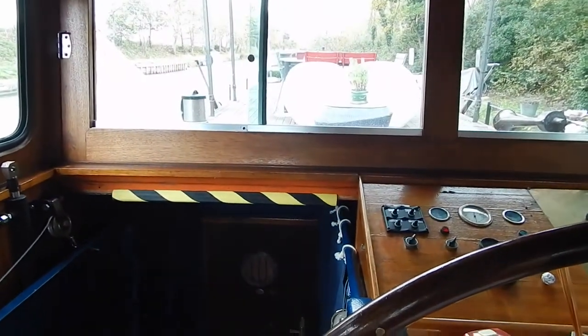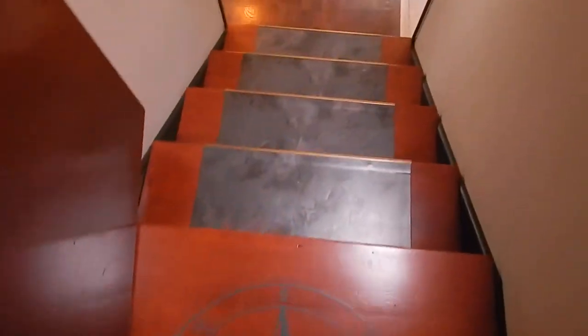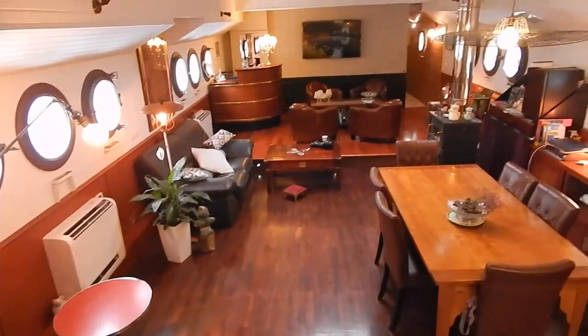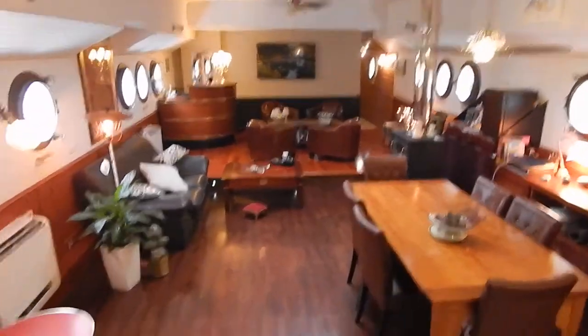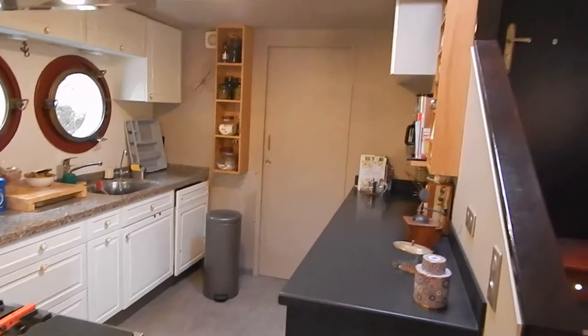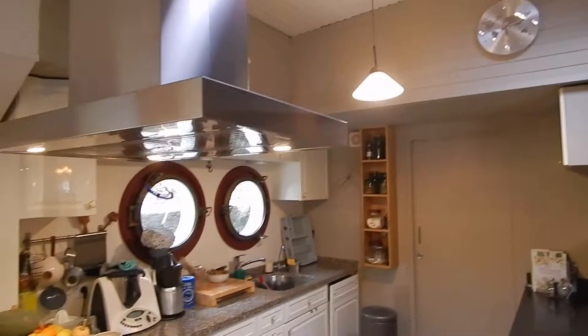Hi, I'm Graham from Boatshed Midi Canals. We're back on board the 30-meter passenger barge. Going down into the saloon from the wheelhouse — lovely finishings, nice warm feel down here. This saloon is humongous: it's nearly five meters long, 3.2 meters wide, and over two and a half meters of headroom in most places. It really is cathedral-like.